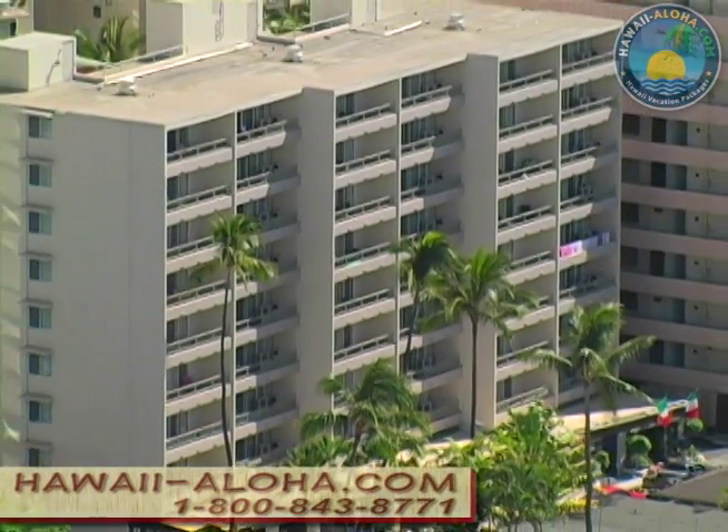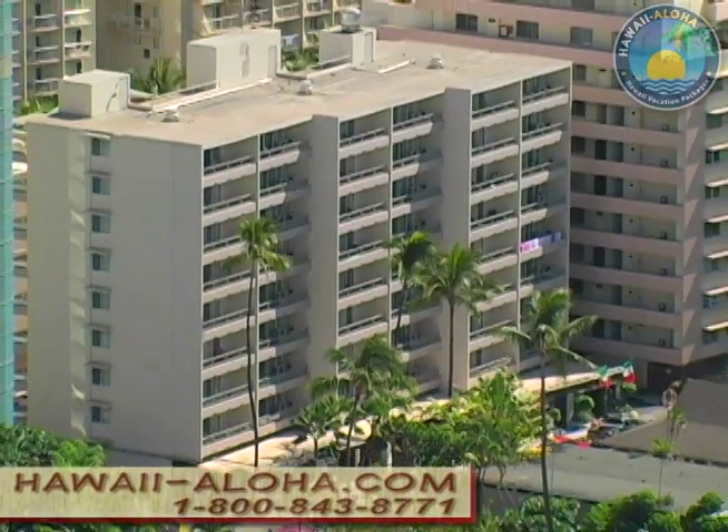This all amounts to a really nice place to be and enjoy everything Waikiki has to offer.